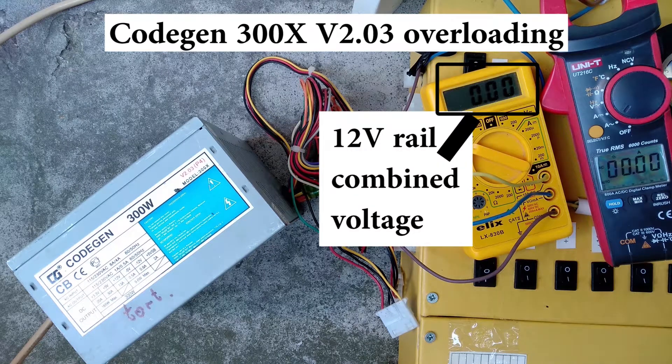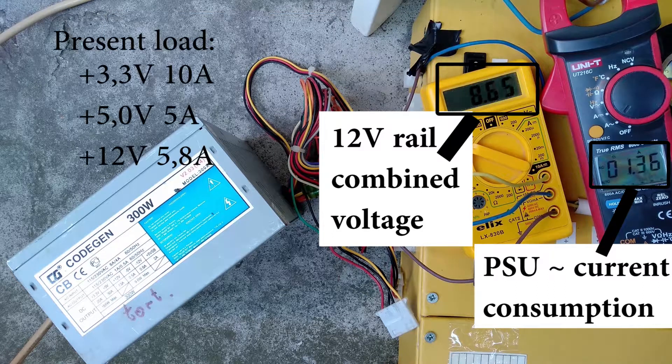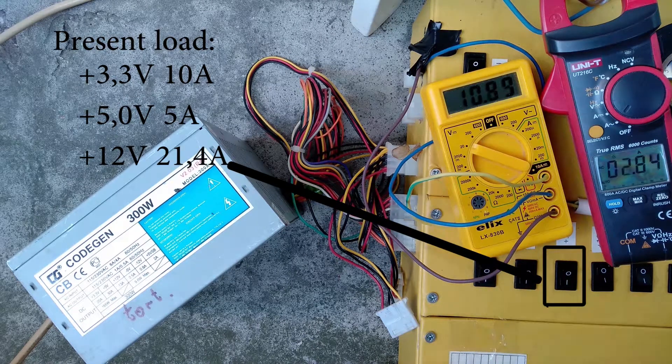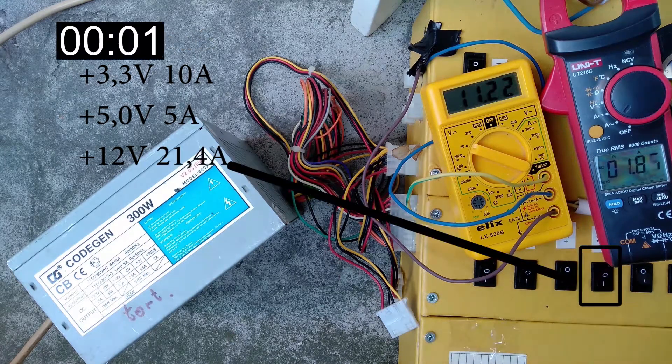As previous testing has shown, overload protection on the 12 volt rail of this power supply kicks in at about 23 amps. So I'll do the overload test with about 21 and a half amps on the 12 volt rail. This is 65% above what this power supply is rated for.